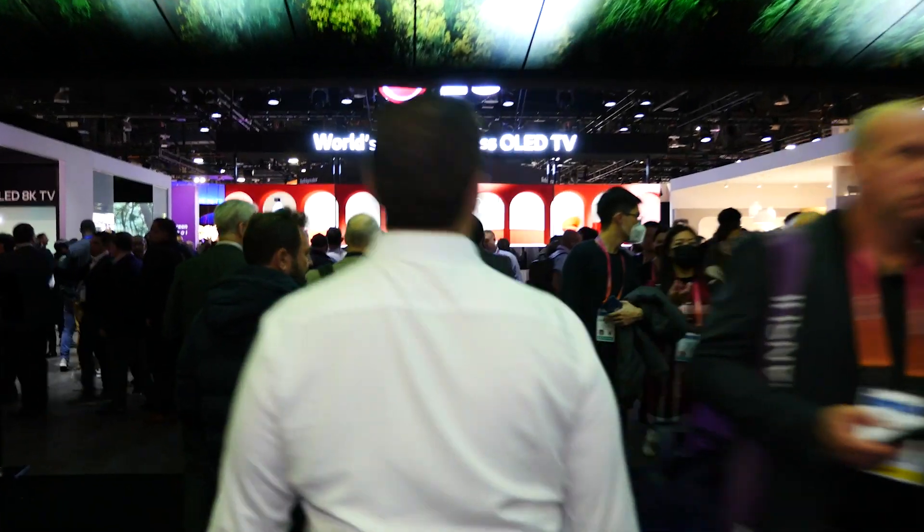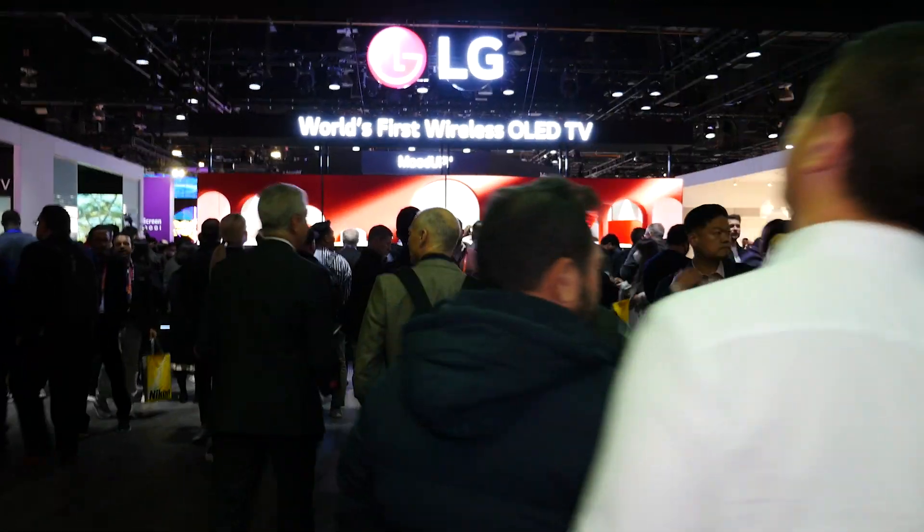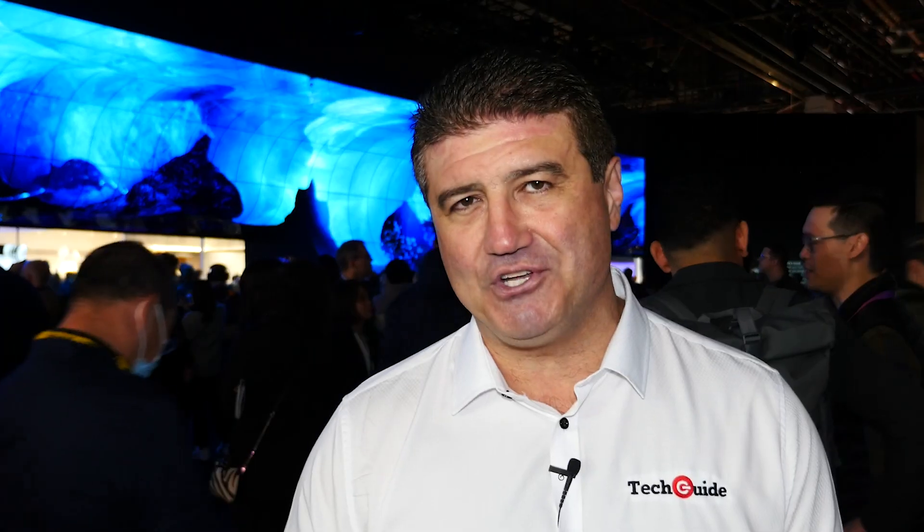OLED is 10 years old. LG first introduced it at the 2013 Consumer Electronics Show, and we're going to look at the new forms of OLED in 2023. OLED is such an amazing TV format — its picture quality is stunning with perfect blacks, and for 10 years they've been innovating and making it better and better.